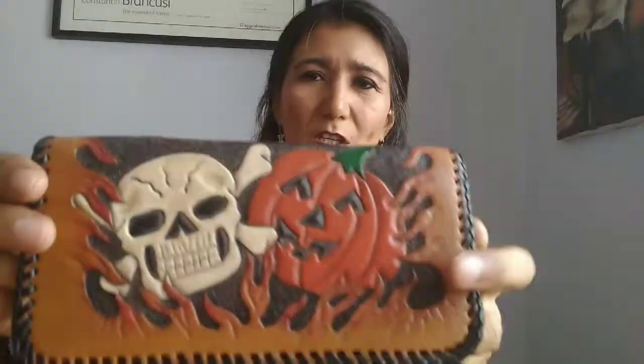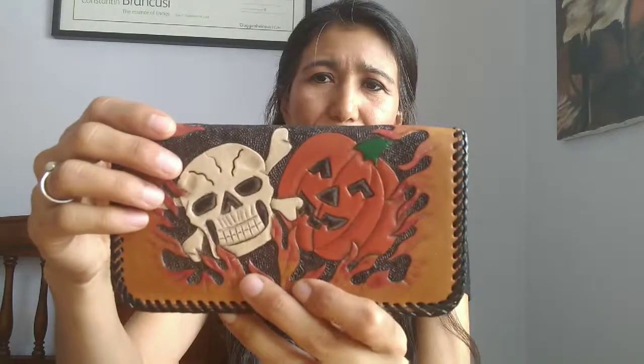This is also from León, which is a special design about Halloween and the Day of the Dead, which is my favorite celebration in Mexico and I like it very much. It is like 15 years old and I never use it — I just keep it like a souvenir, like a present.